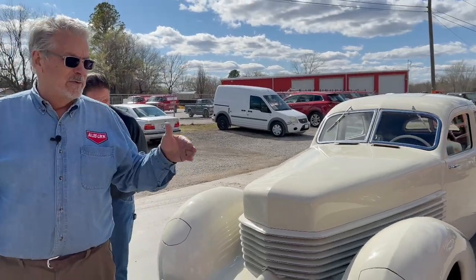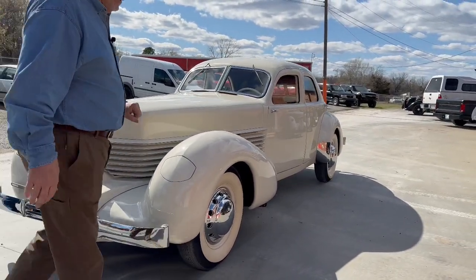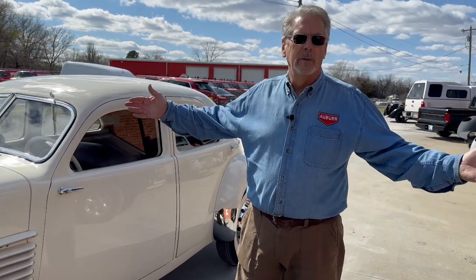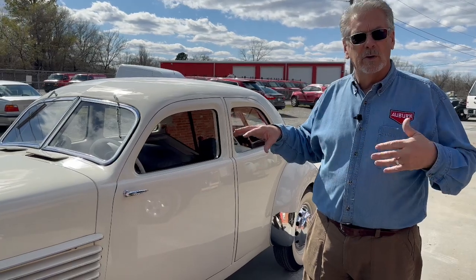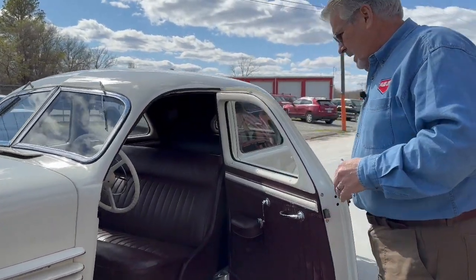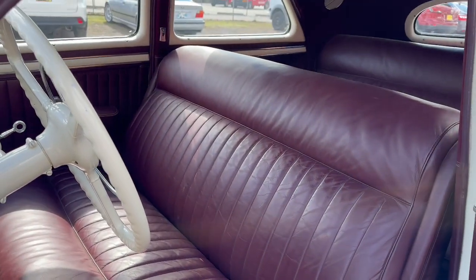This one is a little unique. 'Westchester' refers to the type of interior — they also had a 'Beverly,' which was a different interior. Westchester stood for Westchester, New York; Beverly stood for Beverly Hills, California. Ninety-eight percent of all Westchesters were born with an interior called broadcloth — basically a wool material. The closed cars had broadcloth, called English broadcloth, and the open cars had leather. But two percent of closed cars were ordered by customers with leather, so this is a Westchester with a leather interior.